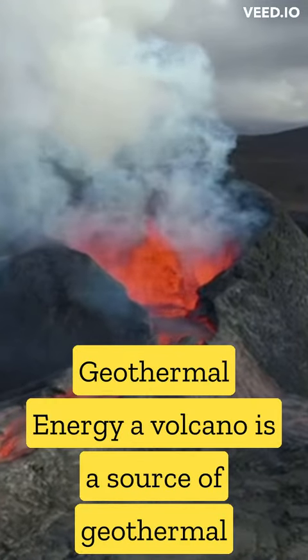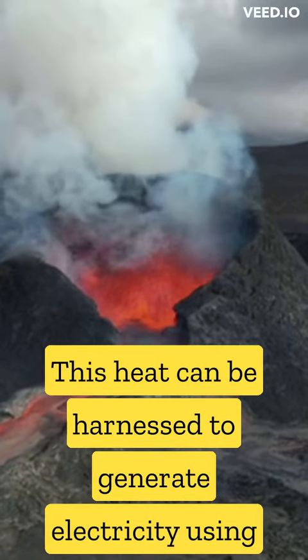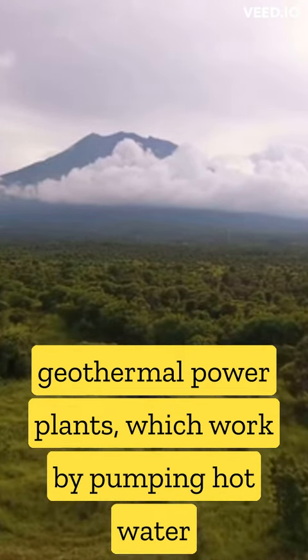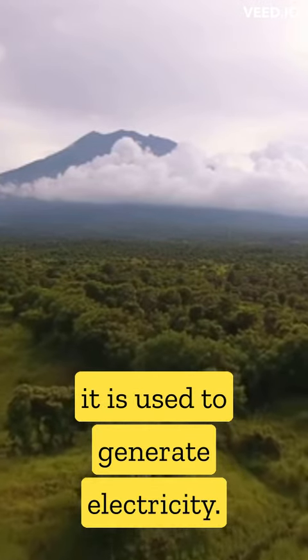Geothermal energy: a volcano is a source of geothermal energy, which is heat generated by the earth's interior. This heat can be harnessed to generate electricity using geothermal power plants, which work by pumping hot water or steam from underground reservoirs to the surface, where it is used to generate electricity.